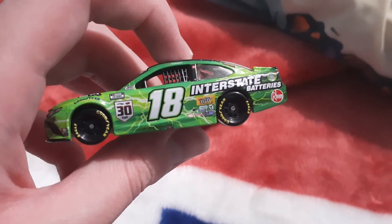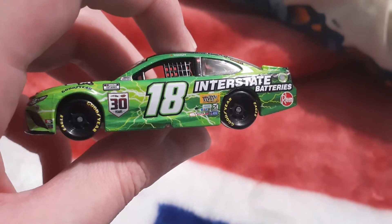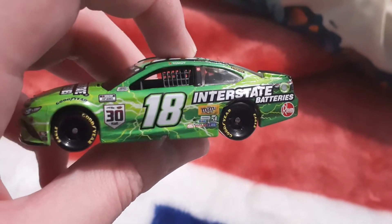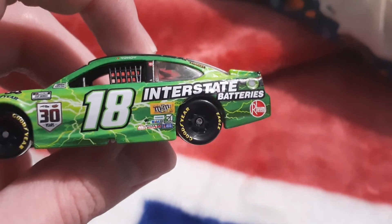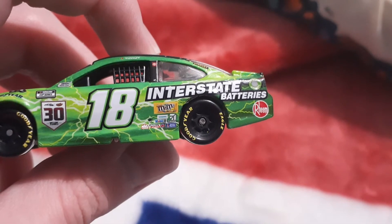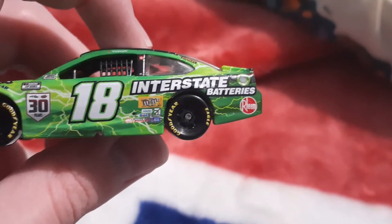This is probably my favorite part of the car — the side. You've got the lightning bolt design, 30 years, NASCAR Cup Series, Goodyear, a NASCAR official NASCAR race car. Rowdy 18, M&Ms, Mobile One, Mac Tools, Lincoln Electric, interstate battery, Stanley.